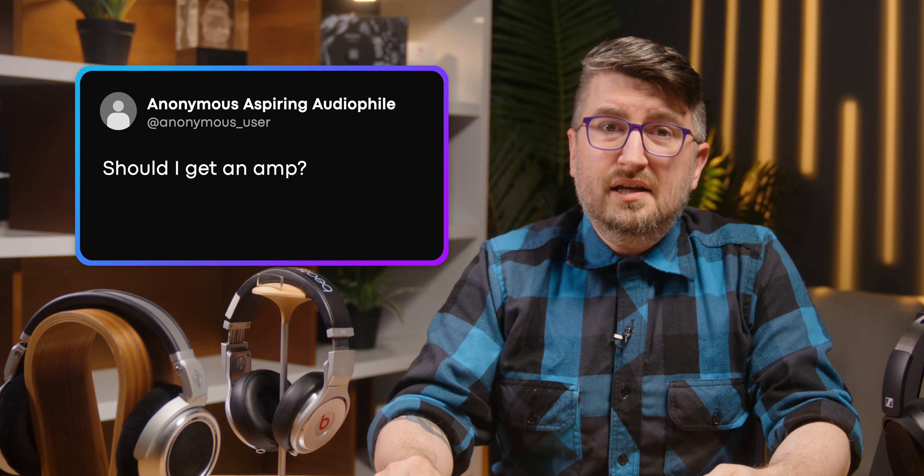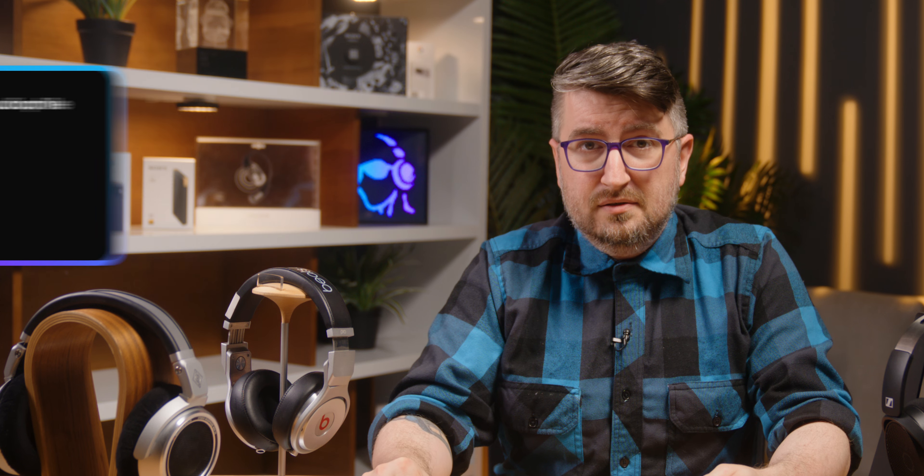Should I get an amp? The issue is getting enough power to the headphones to create a usably loud signal. If you're using wireless headphones, no. If you're using wired headphones, you'll need to check the specs to see whether your source device can power your headphones. Over the last 10 years, a great deal of headphones have gotten much better at using less energy to get good sound, and even laptops have significantly improved. So most of the time, if you can plug your headphones into something and get a usable volume level, you don't need an amp.